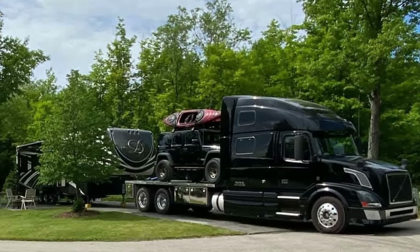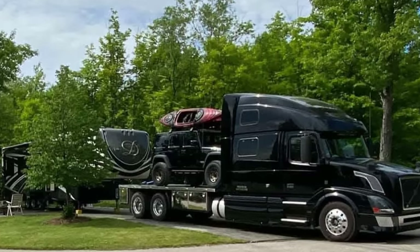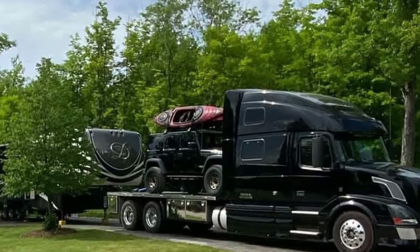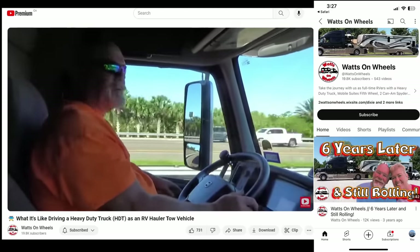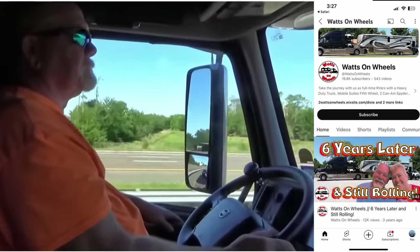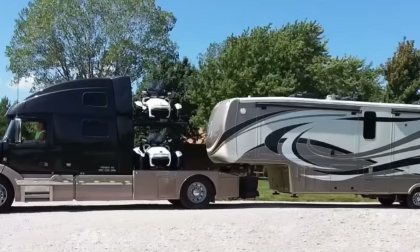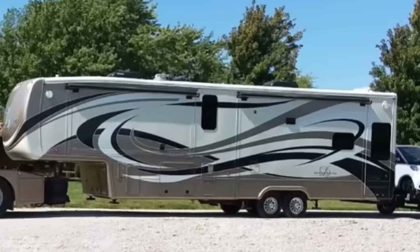Going back to traditional heavy-duty tow vehicles — most folks use them not just to tow a large fifth wheel but to carry extra toys. In this case, they've got an off-road vehicle in the back with kayaks on top and still hook up a fifth wheel. And check out Watts on Wheels — tell us what it's like to drive a heavy-duty truck towing a 20,000-pound fifth wheel with a nine-foot tote on the back, for a total length of 76 feet.